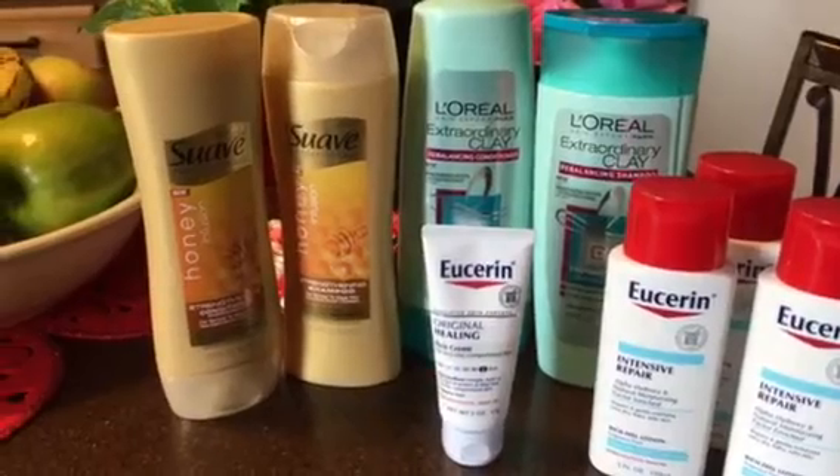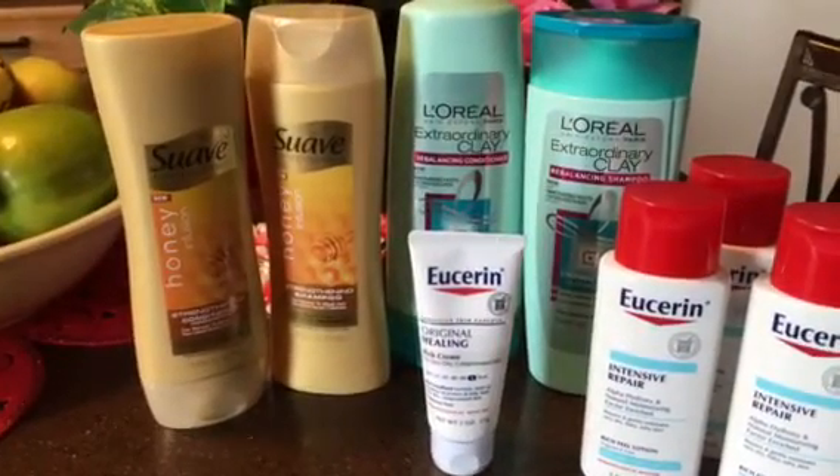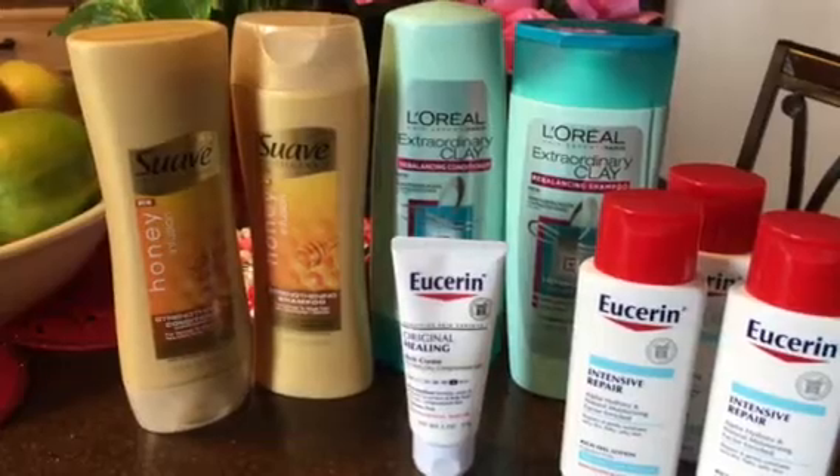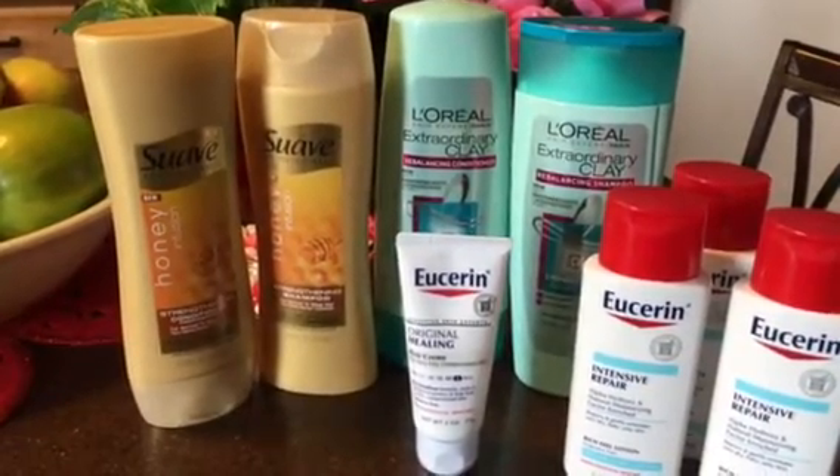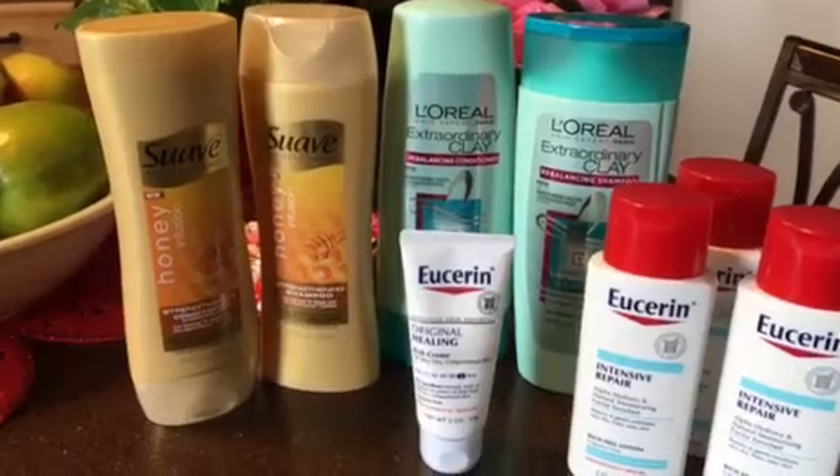The L'Oréal shampoo is on the front page of the CVS flyer. They are on sale two for eight dollars. There is a four dollar off of two coupon that you can use, and you also get two dollars back in Extra Bucks when you purchase those.